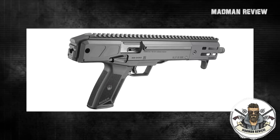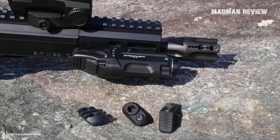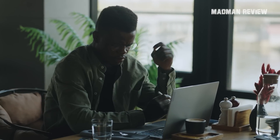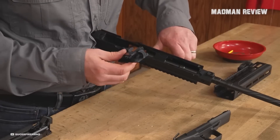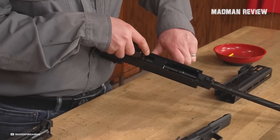Whether in its stock configuration or with a brace, I think the LC Charger is unmatched. But we're curious to know what you think, so sound it off in the comments. Please like, share, subscribe, and click on the little bell icon too for more of these videos. Thanks for watching.